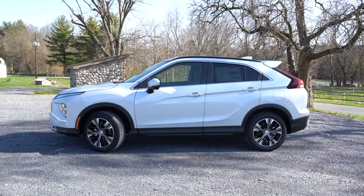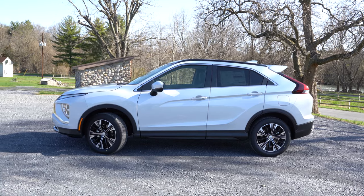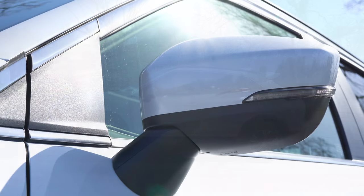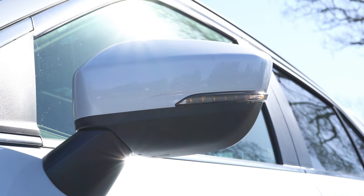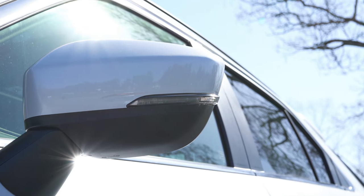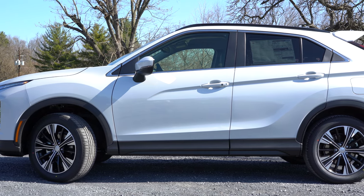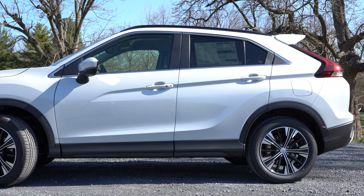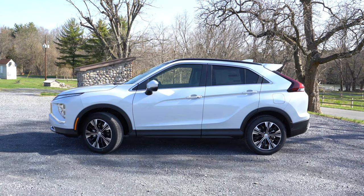Moving to the side: roof rails are optional on all trim levels — we have black roof rails up top. Chrome window surrounds and rear privacy glass are standard on every trim level. Body-colored, power-adjustable, heated side mirrors with integrated turn signals are also standard across the board. Matte black side skirts continue around the wheel arches. Wheels differ by trim: 16-inch two-toned alloys for the ES, 18-inch black-painted alloys for the LE, and 18-inch two-toned alloys for the SE and SEL.